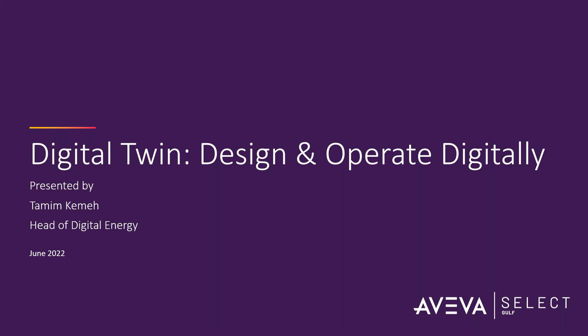Hello everyone. First of all, I would like to thank you again for joining us with a new topic of Aviva Select Gulf webinar series. Today's session is part of our campaign, Digital Twin Design and Operate Digitally. I believe you have started receiving some assets regarding this campaign, from brochures to white papers and other remarketing collaterals. And today we will be going with the webinar. We are just having today my colleague Tameem Qima, who will be sharing with us about 45 minutes to talk about this topic. If you have any questions during the webinar, please type them in the question box so we can answer by the end of the webinar.